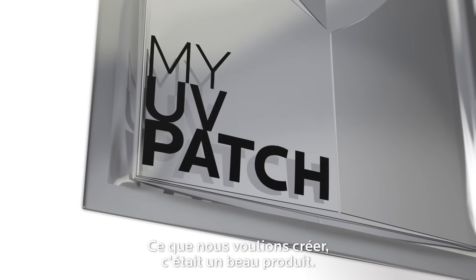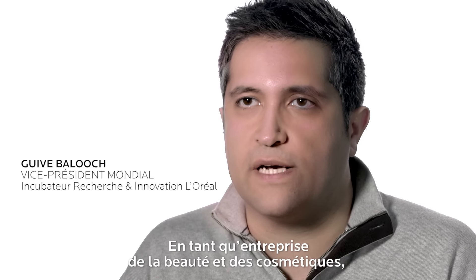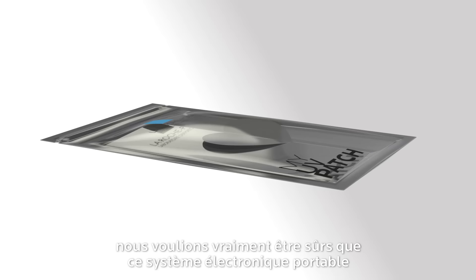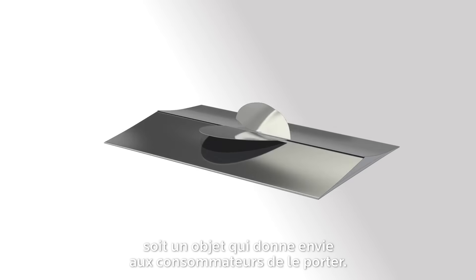What we wanted to do was to create a beautiful product. We're a cosmetic company and a beauty company, so we really wanted to make sure that this wearable is something people would like to wear on their body.